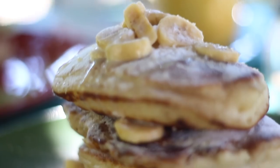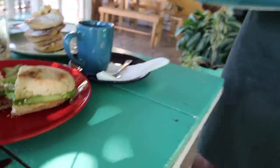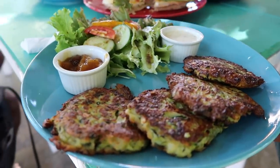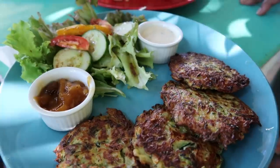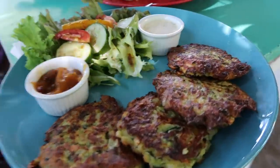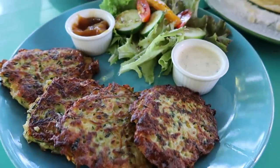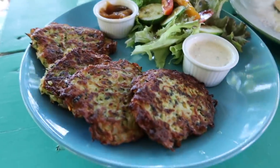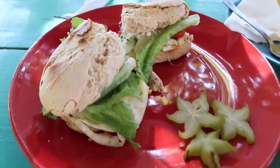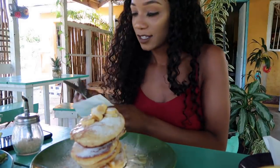Someone got a bacon egg and cheese sandwich, and I got coconut banana pancakes — this is so pretty. Then there are the zucchini fritters with a mango chocolate sauce, and it smells so good, with a lemon cream sauce to dip. The fritters smell good — I could smell them coming from across the room — and then the pancakes I ordered, and the bacon egg and cheese sandwich.